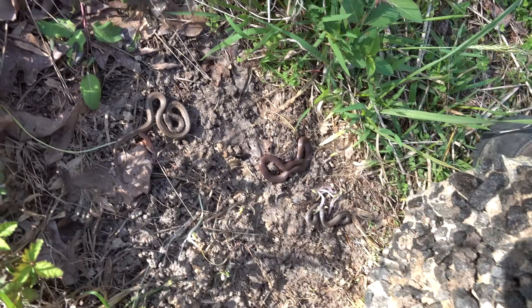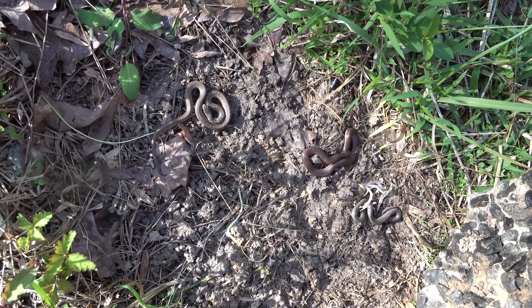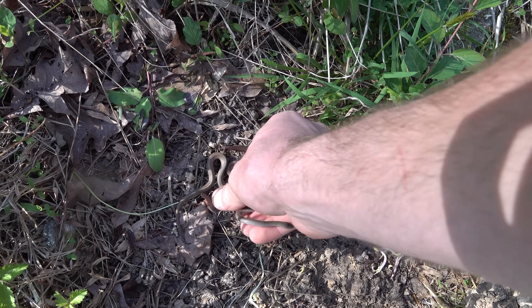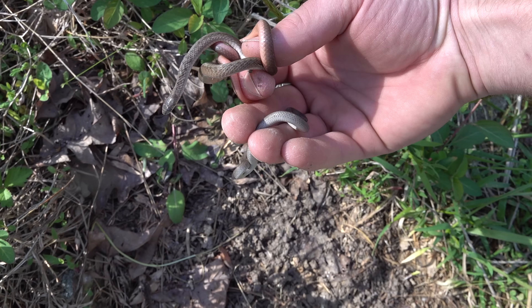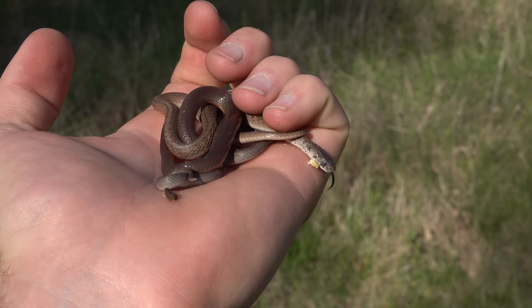Whoa, look at that. That's three species under one flip. Got a smooth earth, a worm snake, and a brown snake. That's wild. Check that out - that's all the common fossorials we have around.